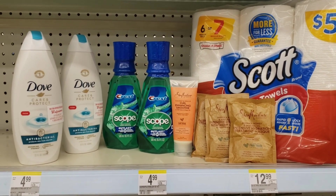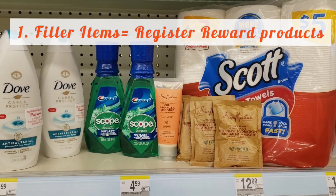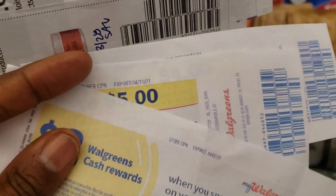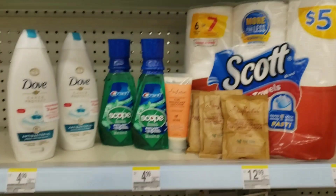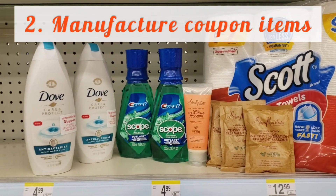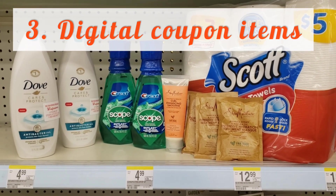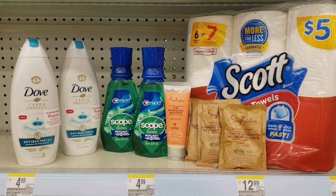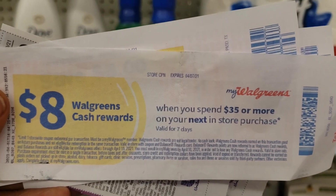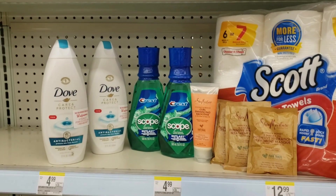Here is what we're going to pick up, and there's a particular order to make sure everything attaches correctly. First, we'll scan the Scott tissue and one of the Shea Moistures, because we're using register rewards from two weeks ago on those. Then we'll use manufacturer coupons on the other Shea Moisture products. Then we'll scan items with digital coupons — the Crest and the Dove. We're also using $8 in Walgreens cash that expires today.